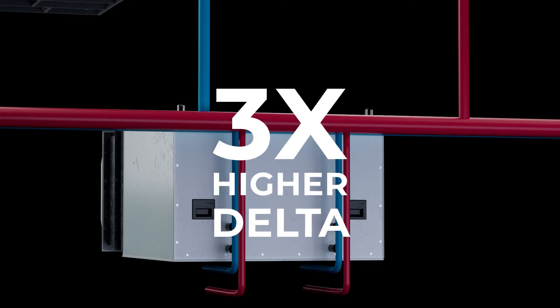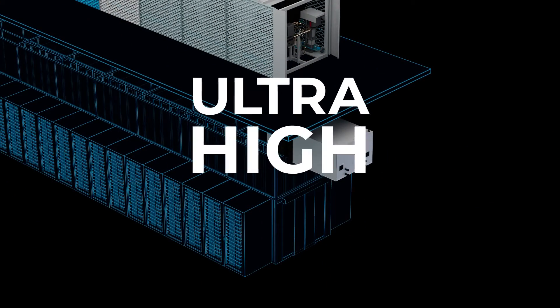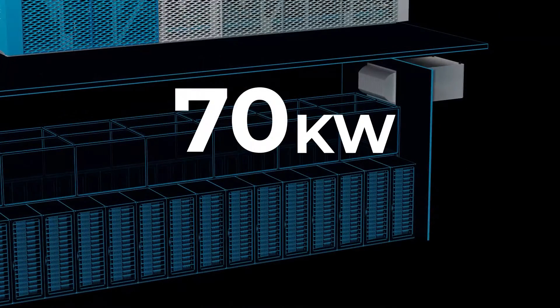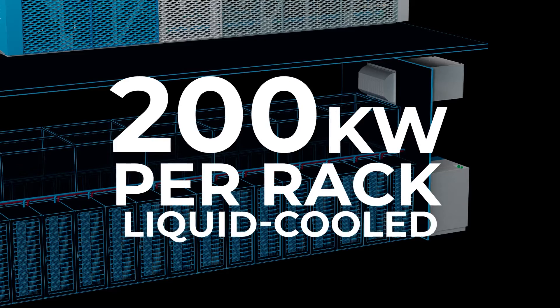ThermalWorks supports a temperature delta of 60 degrees between supply fluid and return fluid — that's three times higher than traditional chillers — allowing ThermalWorks to support high densities up to 70 kilowatts per rack with air cooling, and 200 kilowatts with plug-and-play liquid cooling on the same circuit.